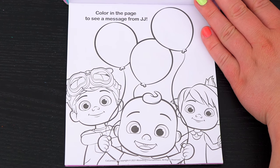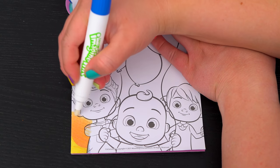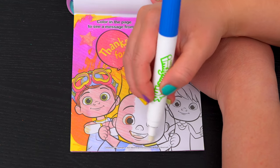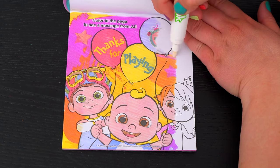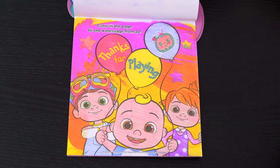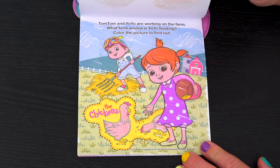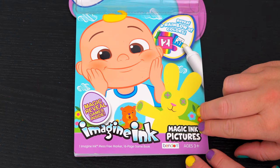Okay, here's the very last page. It says color in the page to see a message from JJ. The message says 'Thanks for playing.' Aw, what a cute picture! Wow, coloring in this Imagine Ink book was so much fun! I loved all the different games, puzzles, and pictures inside. And CocaMelon is just the best!